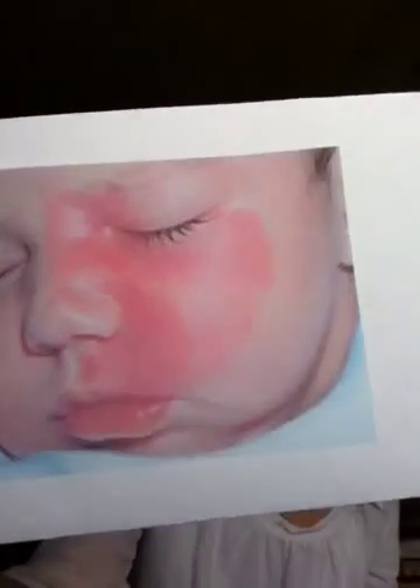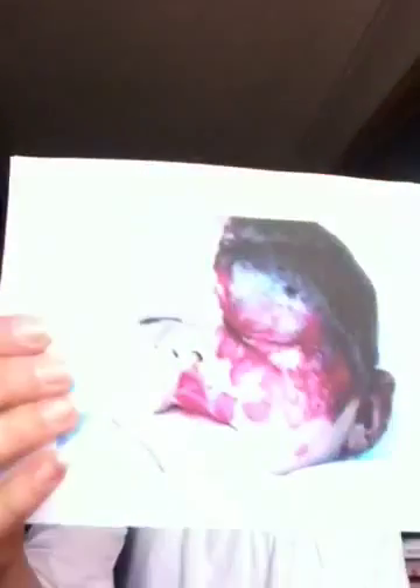Most cases of Sturge-Weber syndrome are diagnosed by the age of 3, with the first indication being the lesion on the face called a port wine stain. Port wine stains are caused by a mass of malformed blood vessels underneath the skin that stain the skin from underneath. The stains can get darker and thicker with age, and they can range from light pink to red to a deep purple.